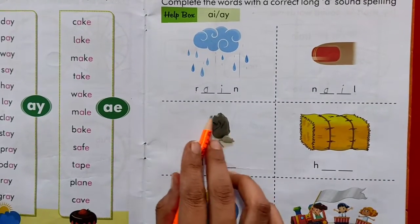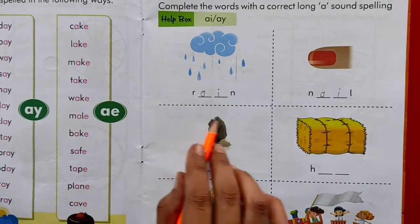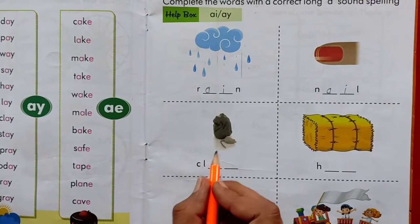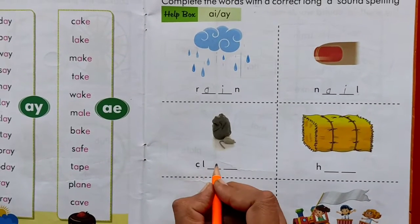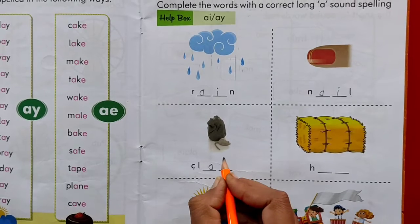Now kids, come on, see this picture and tell me. You play with this also. You remember? Yes, this is the picture of clay. C-L-A-Y. Clay.